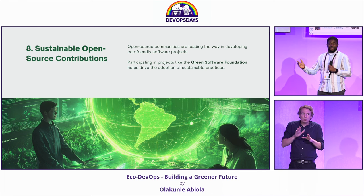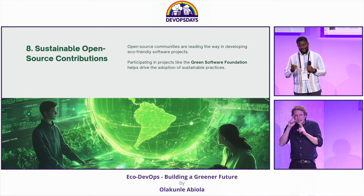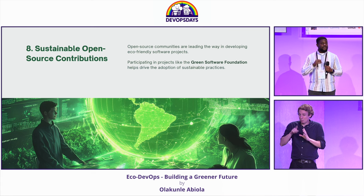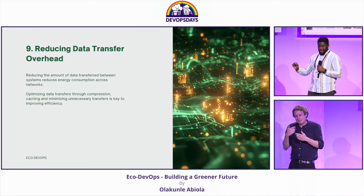Open source communities have always led the way when it comes to innovation in the tech industry. Participating in and adopting projects like the Green Software Foundation really goes a long way to key into organizations already working toward that goal.